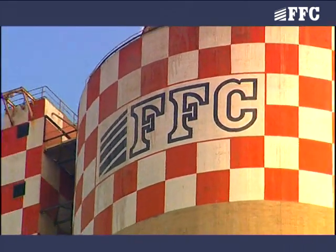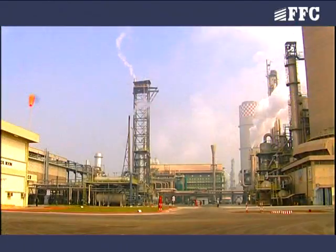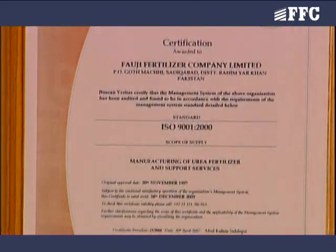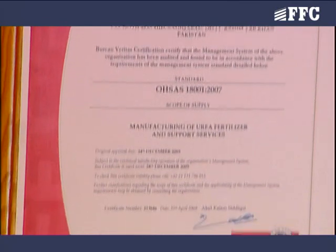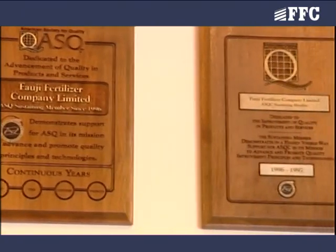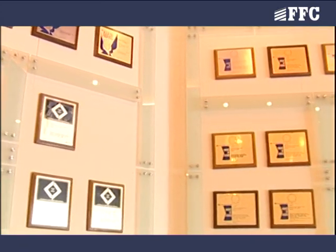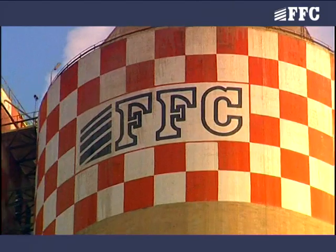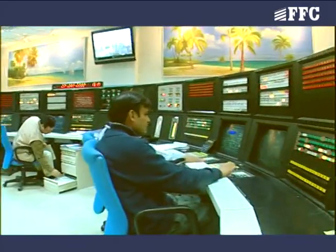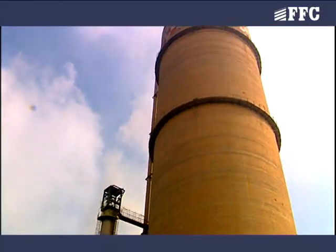Welcome to Fauji Fertilizer Company Limited. FFC is a Urea Fertilizer Manufacturing Company. It is ISO 9001, 14001 and OSAS 18001 certified company and is also a member of the American National Safety Council. On account of excellence, FFC has been awarded different achievement awards by the National Safety Council USA. Fauji Fertilizer Company is looked upon with great respect and admiration all over the world for its outstanding and lofty achievements.